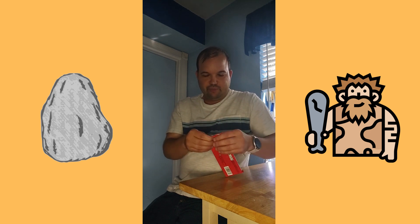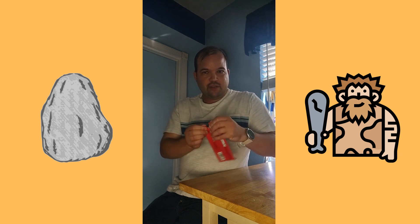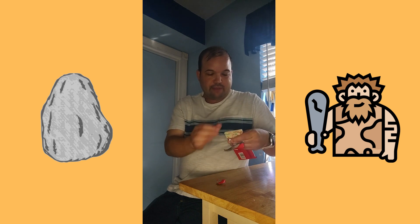I got this at Walgreens, but you should probably be able to get it at any grocery store I would think. So I'm going to open this, try it, and then let you know what I think about it.